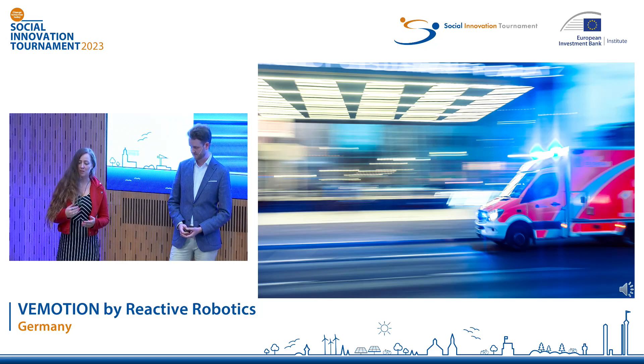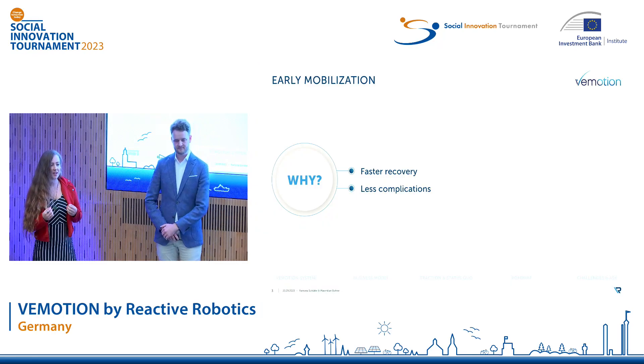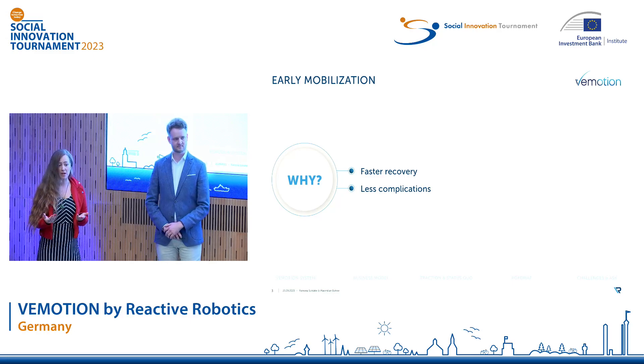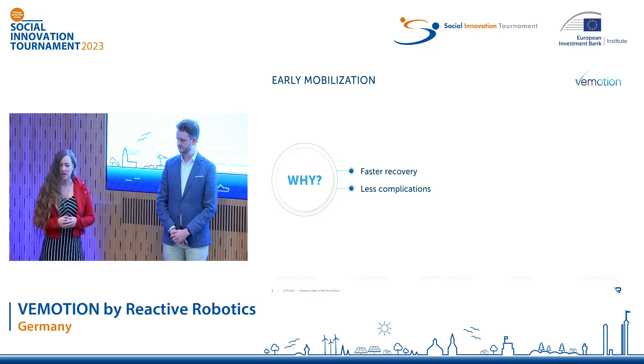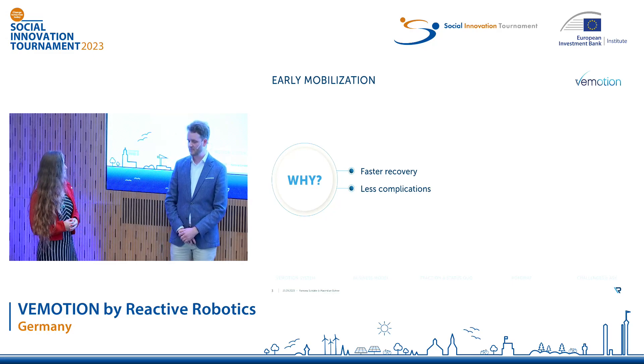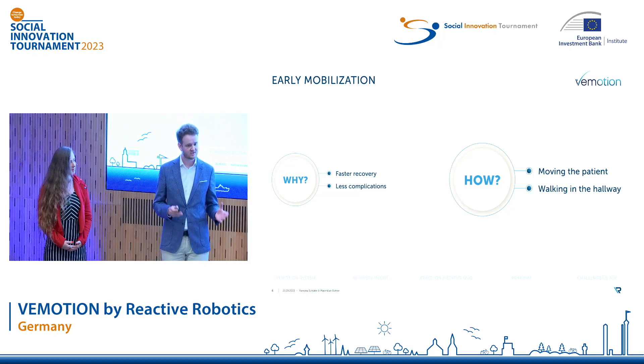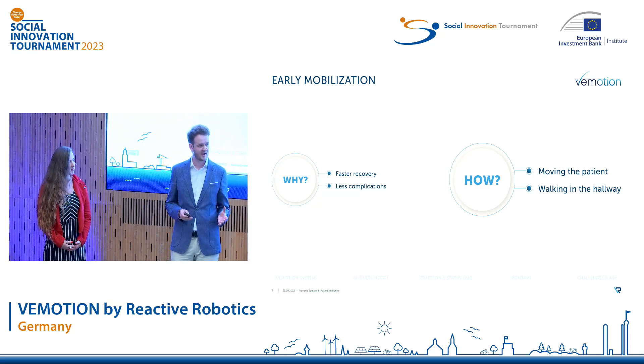Studies have shown that after emergency treatment, early mobilization is essential to accelerate patient recovery and to reduce the risks for secondary complications such as loss of muscle mass or bone density. But what does early mobilization mean? It means moving the patient and putting them back on their feet as soon as possible, ideally making them walk.